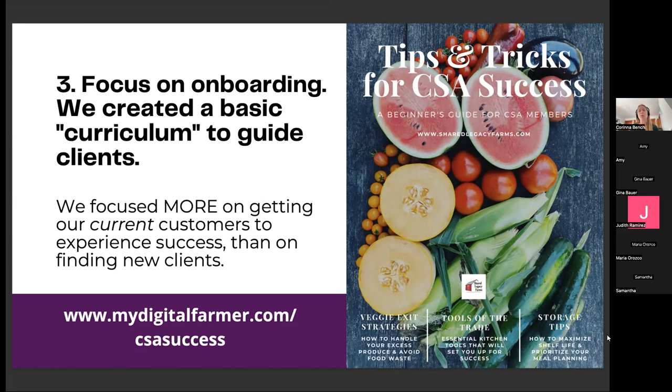The moral of the story is that we focused more on getting our current customers to experience success than on constantly finding new clients. When we do that, we keep those customers, they ascend my ladder of products, they become super buyers and stay with me forever. I do still continue to attract new people, but my focus is on keeping current customers happy and getting them to the success line.